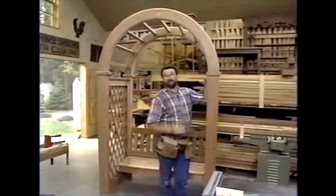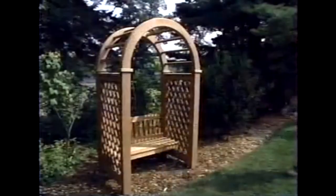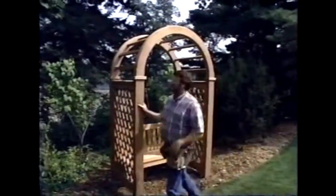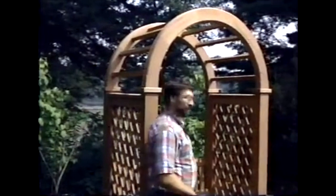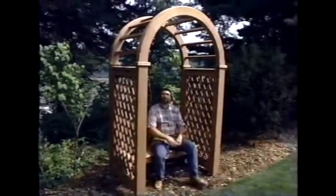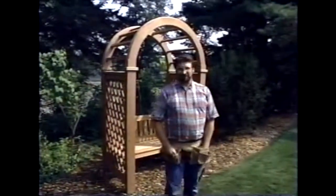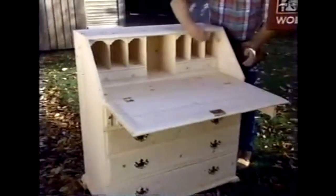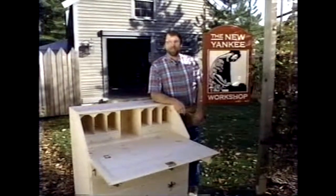Now all I have to do is find the right place in the landscape to set up our arbor. Can you imagine what it might look like this time next summer when we train an ivy to climb up over the top — maybe a little morning glory? It's going to be a great place to come out and read a book. Let me take you back to the shop and I'll show you what we're going to build next time. It's called a secretary — you can sit here and pay your bills or file them away to pay them later. It's not an easy project to build, but it's worth it. I'll show you how next time right here on the New Yankee Workshop.